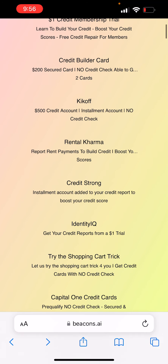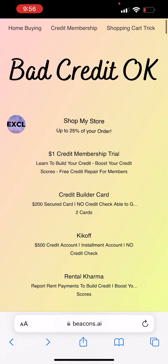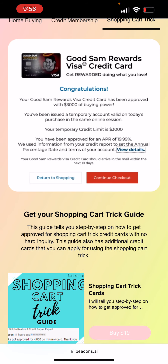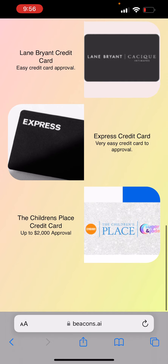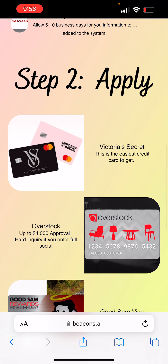If you applied for that Tumo credit card because you didn't want them to check your credit, but that didn't work out, you may want to try the shopping card trick. The shopping card trick is where you can get credit cards without a hard inquiry. A lot of people got approved for Victoria's Secret, Overstock, Good Sam Visa, Lane Bryant, Express, and Children's Place. When these credit cards are added to your credit reports, they're going to report to all three credit bureaus.